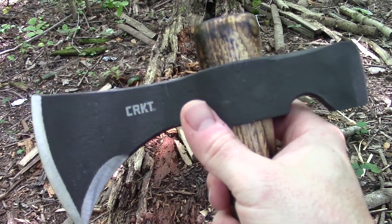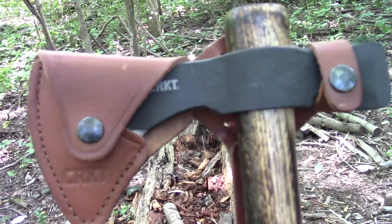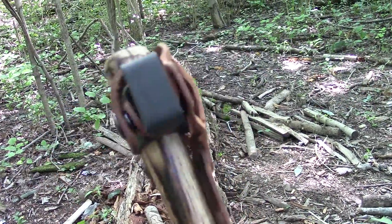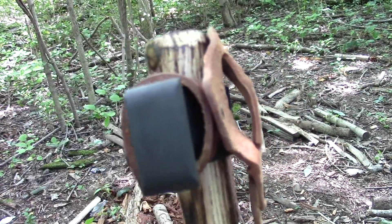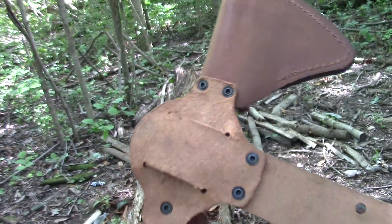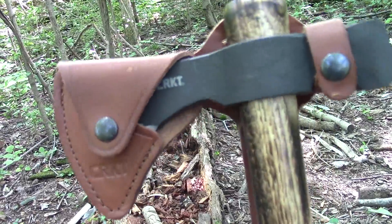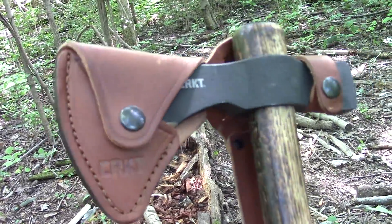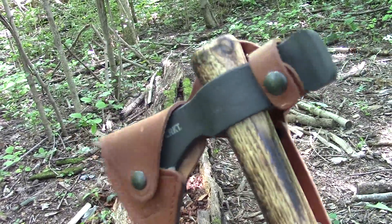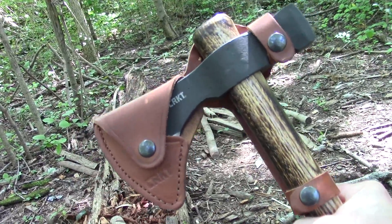With the leather sheath on, it is held in place by three snaps and does have a belt loop on the back — looks like it's a pretty narrow belt loop. There are so many different ways people carry axes and tomahawks, but I just wanted to show you what actually comes with it.